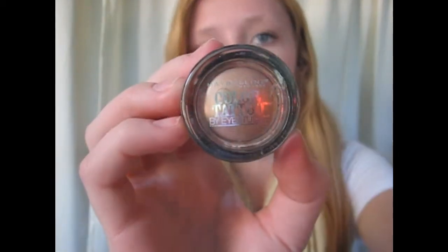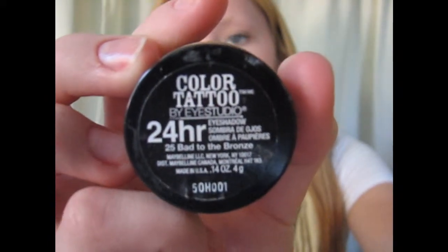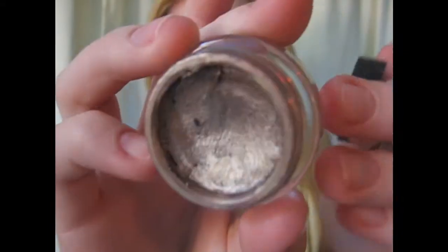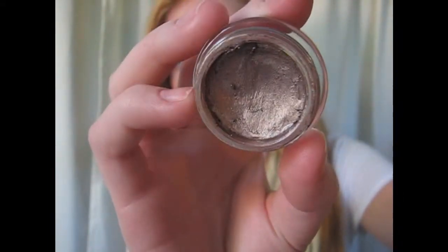I've been really into this recently: the Maybelline New York Color Tattoo in Bad to the Bronze. The color is a nice bronzy, shimmery champagne. It looks so good on your face and eyes, and I noticed that my crease color does not move at all. It's amazing — it gives a really nice base to my crease color.